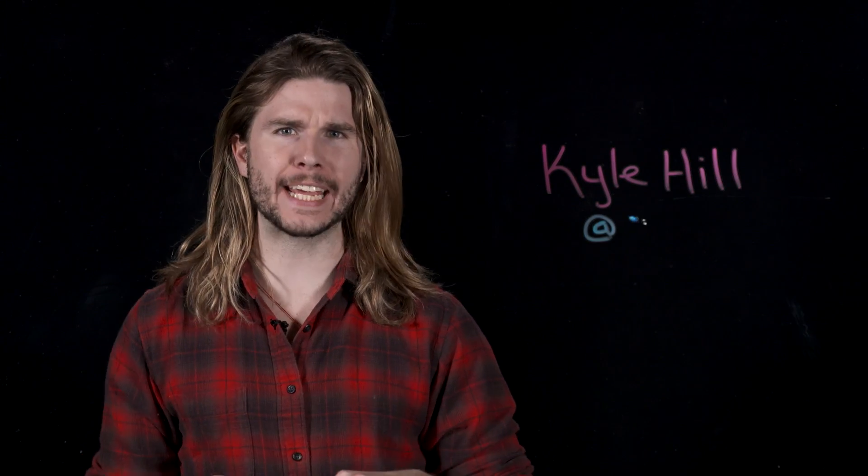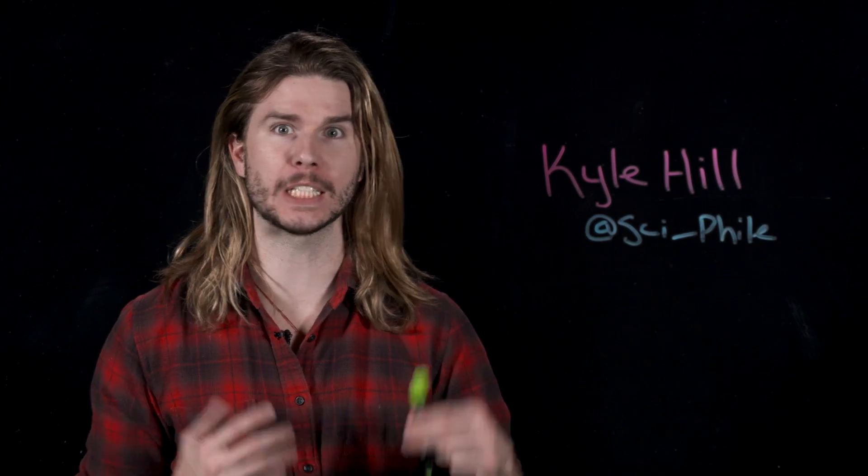Hello Vault Dweller, we're back in the wasteland again, but this time we're not going to be talking about lasers, or giant bugs, or the deadly effects of radiation. This time we're going to figure out why the tastiest soda in the post-apocalyptic world glows blue. It'll be physics-tastic!